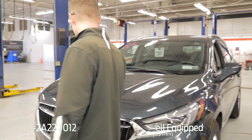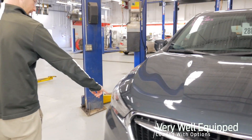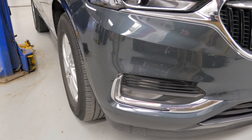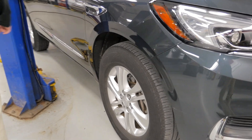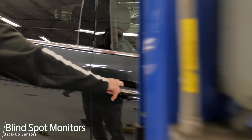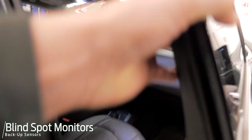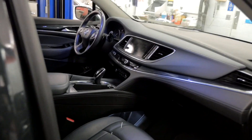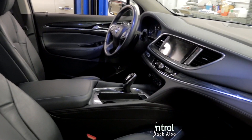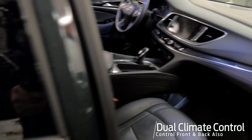Very nicely equipped. You've got leather seats, remote start, LED headlamps, as well as the fog lamps which are going right around the area there. You do have the blind spot monitoring on the side mirrors, backup sensors as well with the backup camera, power seats that are leathered on both sides, and very nicely equipped with dual climate control.